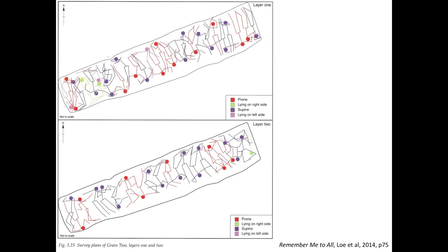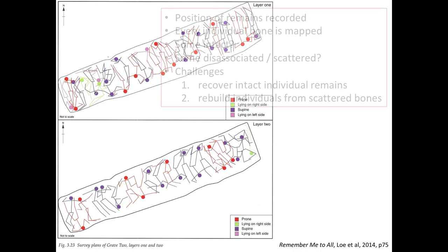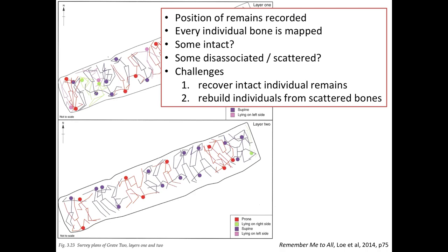At Frommel, before removing anything, they drew diagrams of the sets of remains and their positions. Every individual bone was mapped. Whether the remains will be intact or disassociated depends on whether the sewage pit was active for some of the time the children were in there - possibly active between 1925 and 1937, but not thereafter. The challenge is to recover intact individual remains and rebuild individuals from scattered bones.